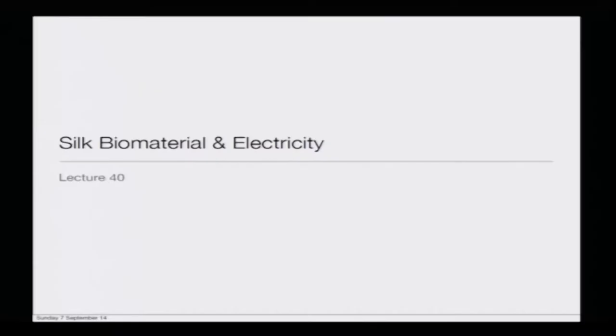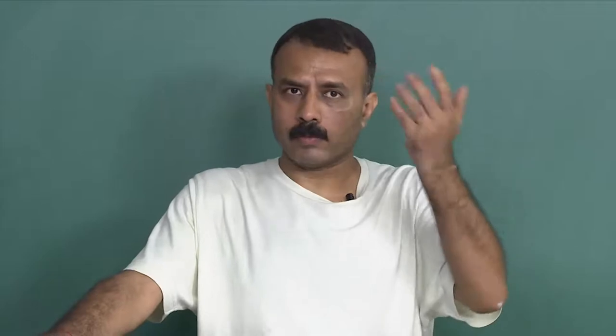Let us start the fortieth lecture today, which is on civil biomaterial and electricity. In the previous lecture, I shared the story of Jacobus Ishi and his exploration of understanding the thermophotovoltaic properties of hornet cell cocoon membrane, which is also called the cell cap.